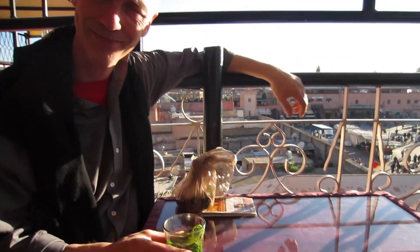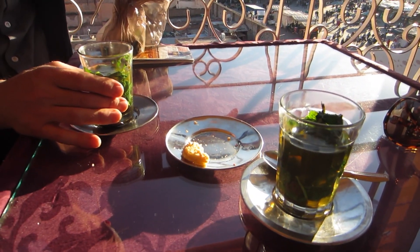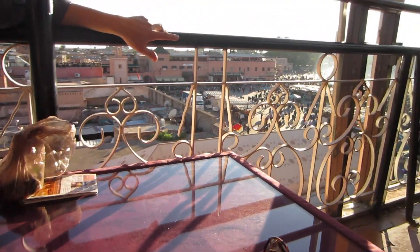We're now recovering from the long trek with some refreshing mint tea, and we've demolished some little petits fours to eat. The sun is going down.